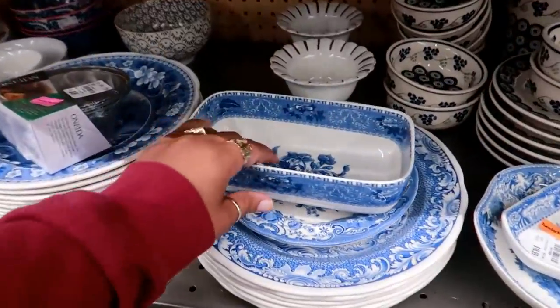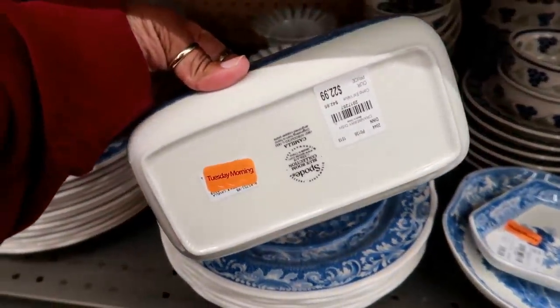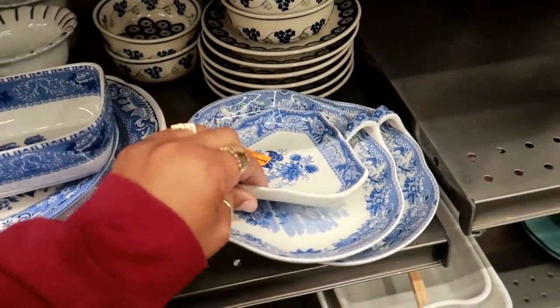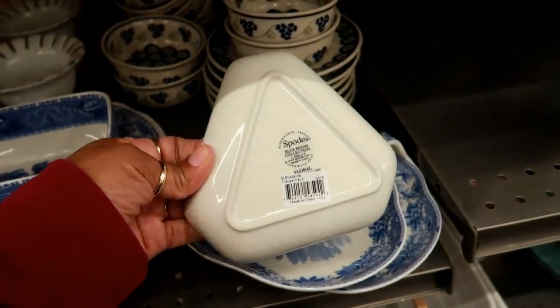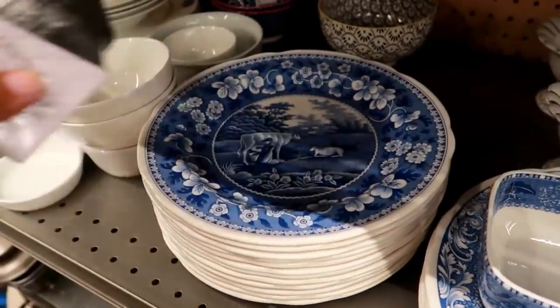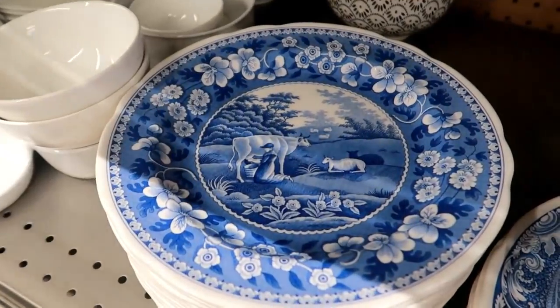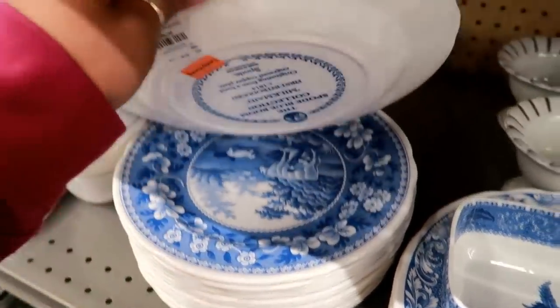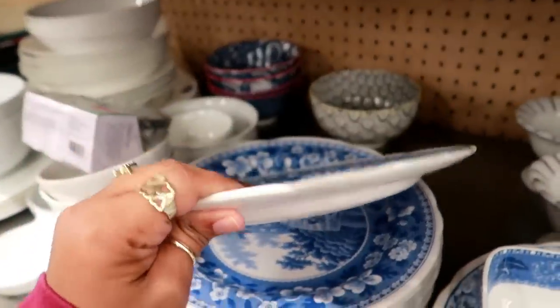They have some blue plates as well — I just saw a lot of blue stuff at Michael's. $22.99. This is $16.99. It's the 'Spoiled Blue Room' collection. They even have the plates — look at that! The plates are $14.